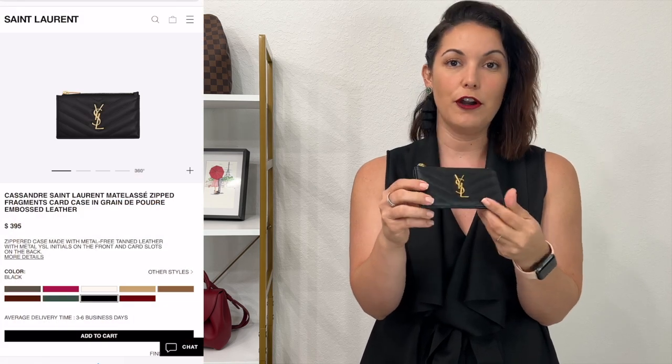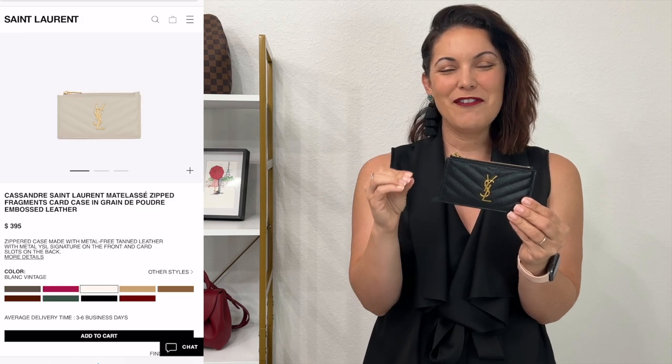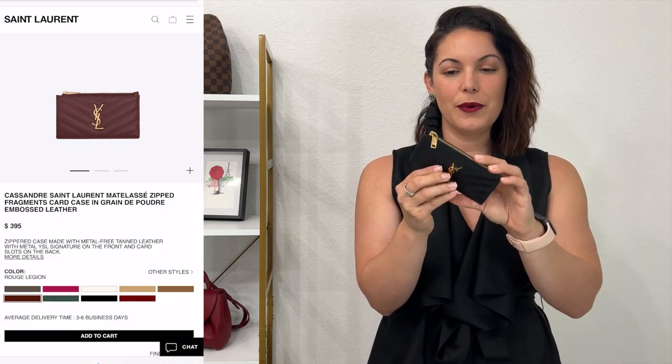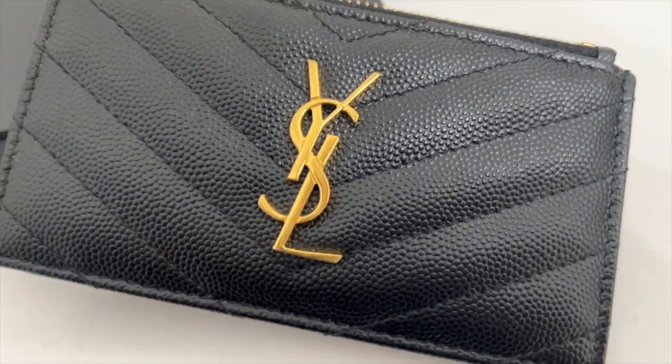I'll put the exact name of each piece down below. Starting with the YSL: measurements are 13 by 8 by 2 centimeters, or 5.1 by 3.1 by 0.7 inches in width — it does have a little gusset. It has a total of five card slots and comes in nine different color options — tons of neutrals plus some colors for a pop. It's a full pebbled leather piece with a gold-tone YSL logo and gold zipper. Currently retailing at $395 USD.